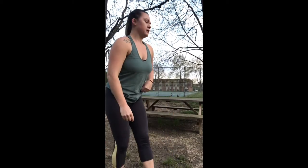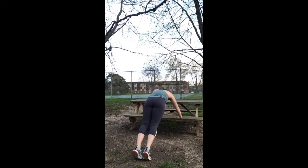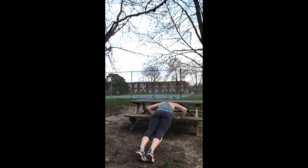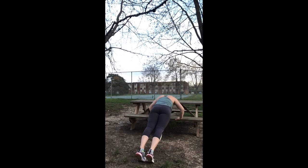The next variation I'm going to show you is a push-up variation. If you have a hard time doing regular push-ups, you can try this variation using the seat part of the picnic table. I really want slow and controlled movements all the way down as you're lowering yourself and pushing back up. This is good for your biceps, triceps, shoulders, and your chest.